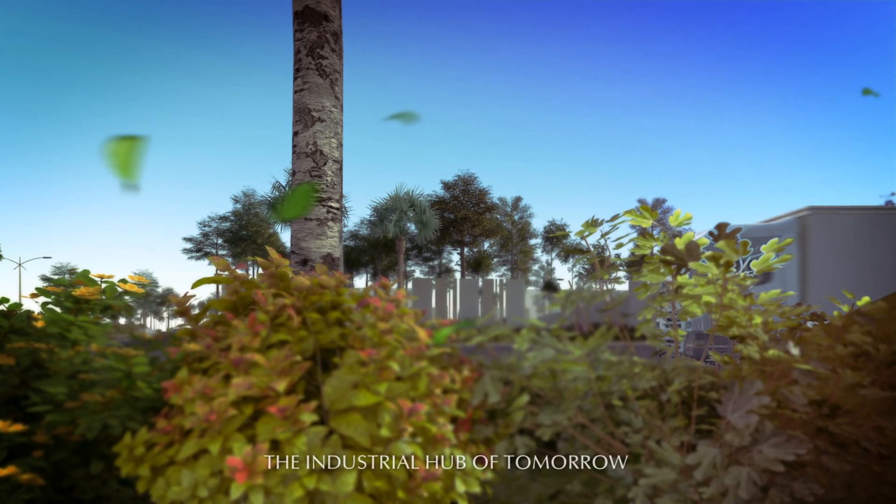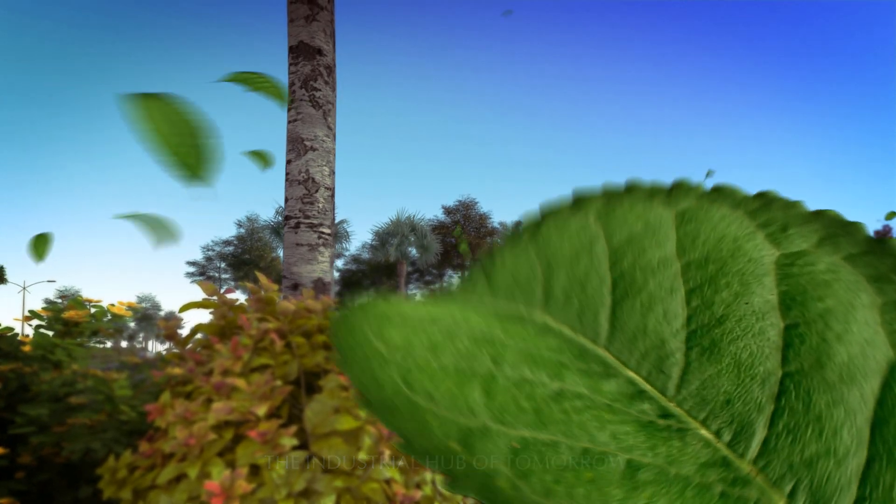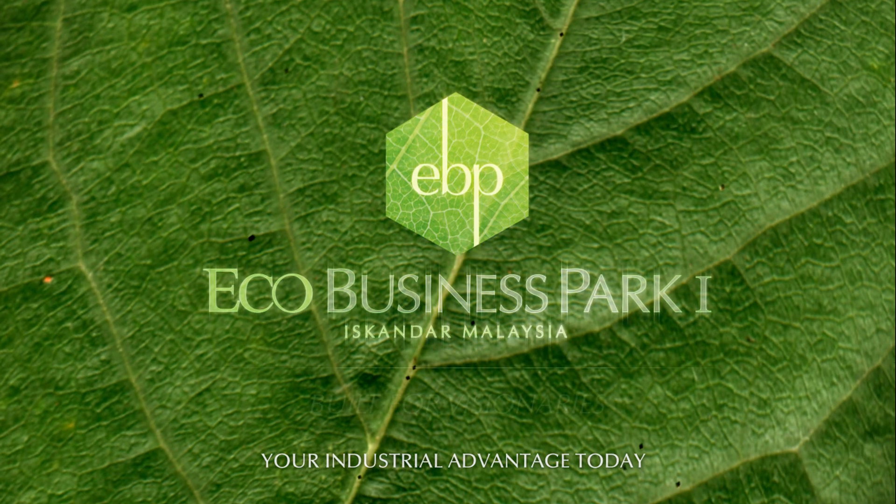Behold the industrial hub of tomorrow. Delivering your industrial advantage today. Eco-Business Park 1 at Iskandar Malaysia.